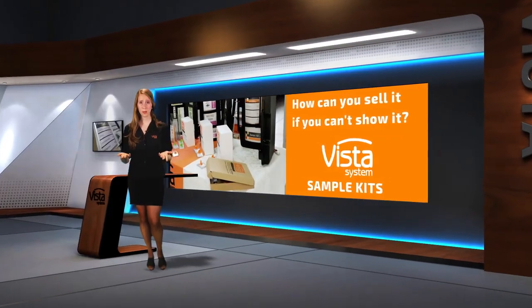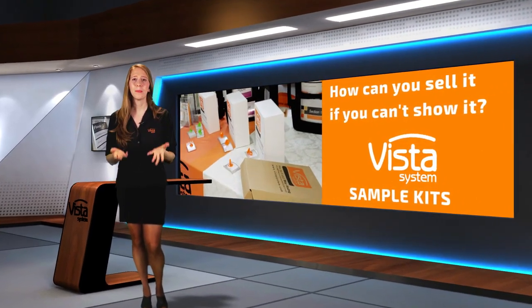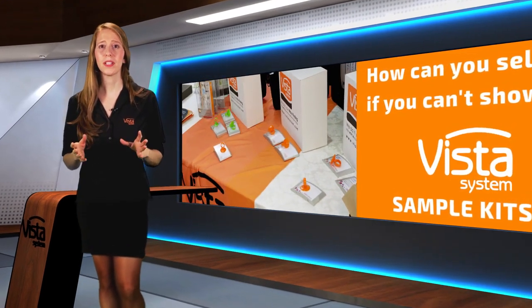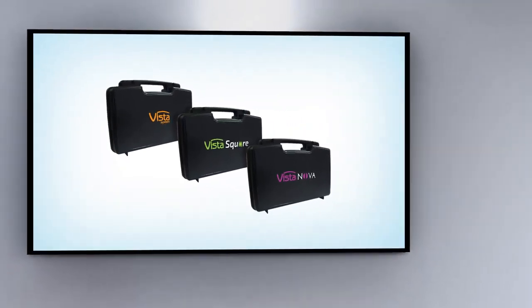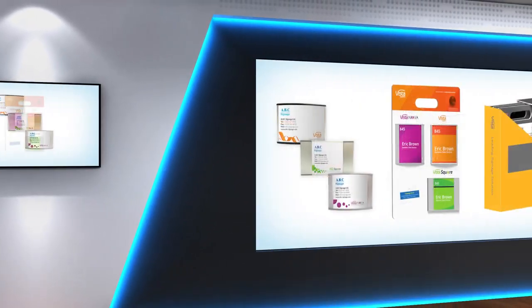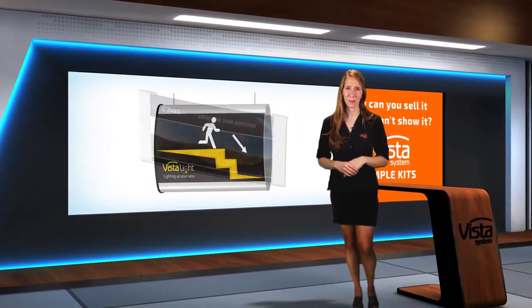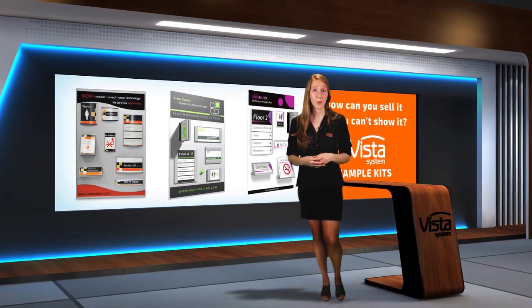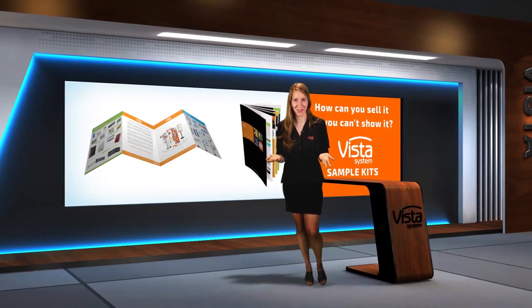So you're asking, what's the problem? Well, the problem is that you must invest some money — very little money, actually — which you will get back eventually. But we will discuss this later. Of course, Vista provides some basic samples free of charge. But sample kits, like those you see here, cost a lot of money, and therefore we sell them at a symbolic rate. Otherwise, everybody would want them — who wouldn't want something for free?